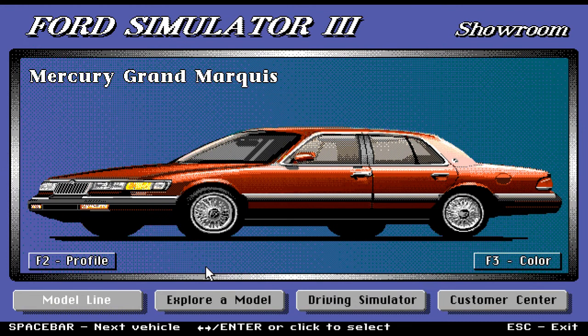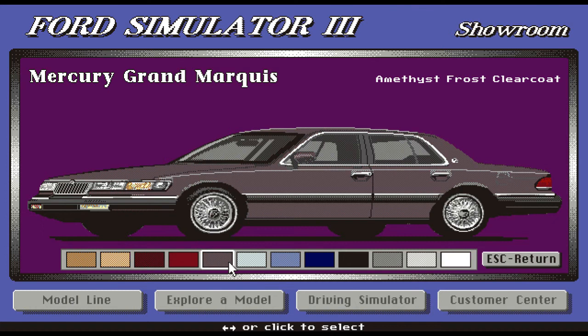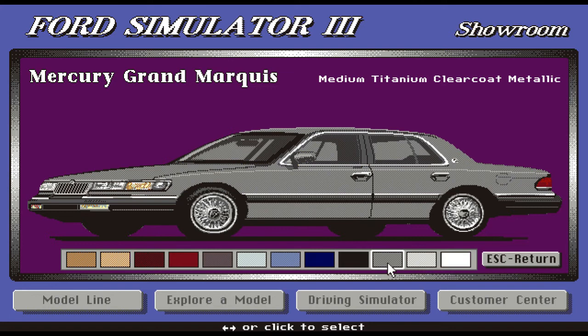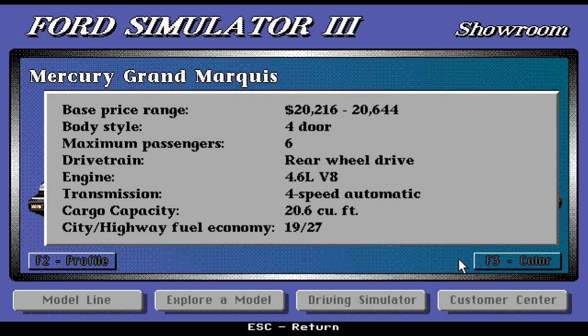Here we have one of the most beautiful cars in the Ford lineup — the Mercury Grand Marquis. Beautiful color, beautiful spokes on the wheel, beautiful front grille. It also comes in a lot of colors: brown, maroon, lighter maroon, gray, light blue, navy, black, and a very stylish white. Base price range starts at $20,216. Body style is four-door only, six passengers maximum, rear-wheel drive, and a really strong 4.6-liter V8 motor. Four-speed automatic. 20.6 cubic feet cargo capacity. Great car.